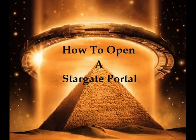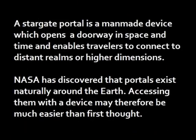How to Open a Stargate Portal. A Stargate portal is a man-made device which opens a doorway in space and time and enables travelers to connect to distant realms or higher dimensions.